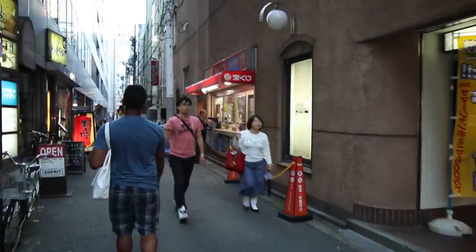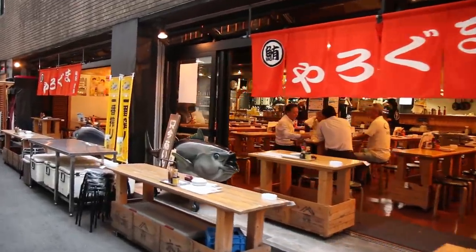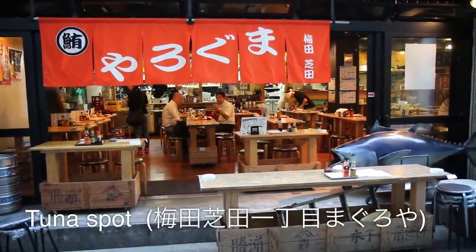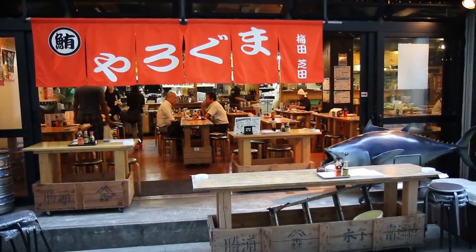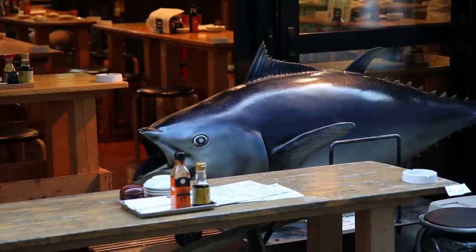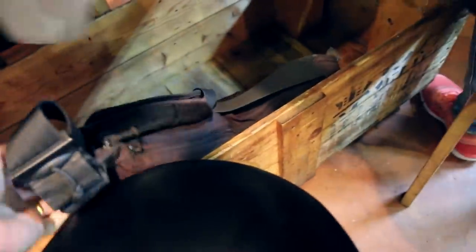After walking around Yodobashi, I am pretty hungry again. Dwight knew of this spot he went to a couple of days ago — a restaurant that mainly focuses on tuna but it's kind of just a hangout spot. We're gonna stop in here for some snacks and to relax for a bit. They have wooden tables and you can put your bag underneath the table in that little trough down there.